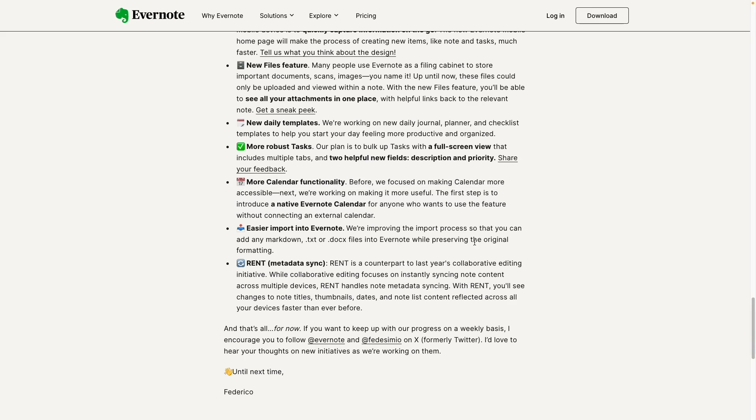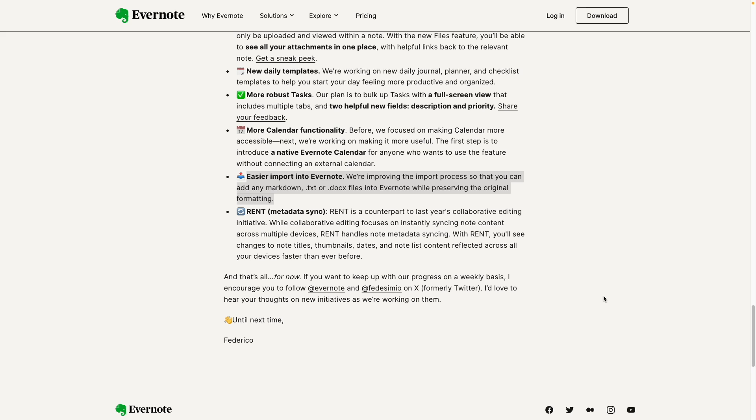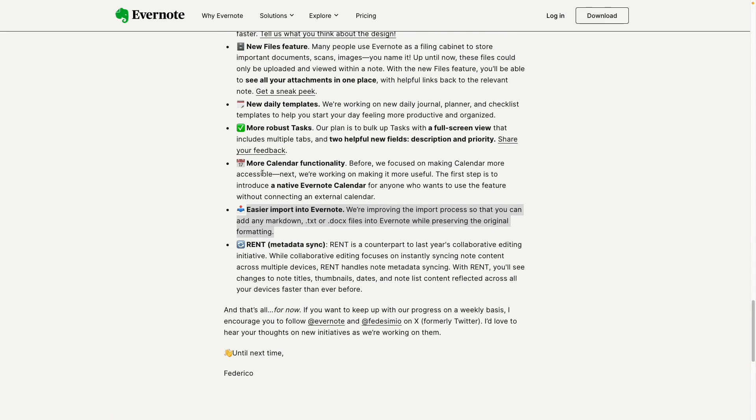We'll soon talk about the calendar, but I want to talk about this one here: 'Improved import process so that you can add any markdown text or doc files into Evernote while preserving the original formatting.' This is great. For a long time I don't paste things into Evernote expecting that they will be correctly formatted. What I do is use this keyboard combination — at least on Mac it's Shift+Option+Command+V — that will always paste text without the formatting layer. One thing that really bothered me in the past was the paragraphs: the lines in between would be double blank lines. This is really good, but I haven't tested it yet.